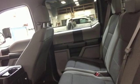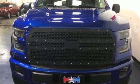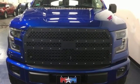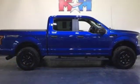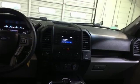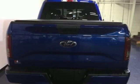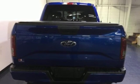Bluetooth wireless audio streaming, Wi-Fi hotspot, front heated and ventilated leather split bench seats, auto dimming rear view mirror, intelligent access key, dual zone climate control, automatic transmission, active grill shutters, electronic shift on the fly, and power heated mirrors.